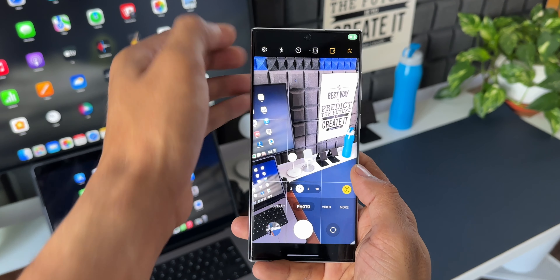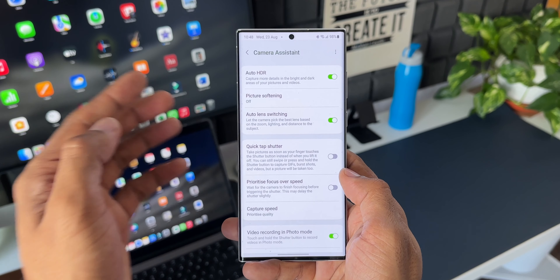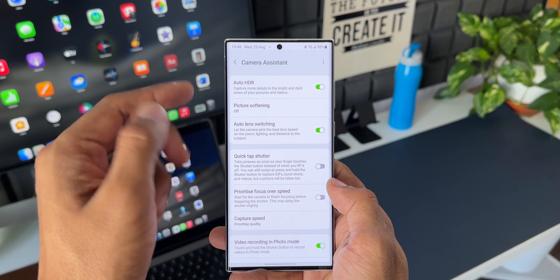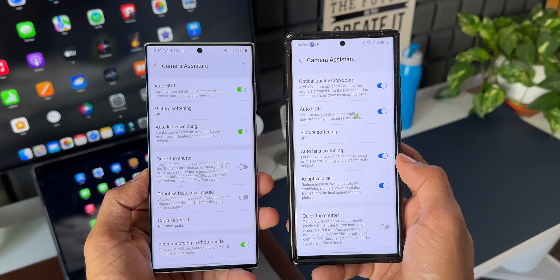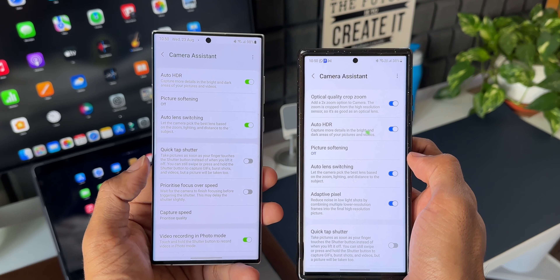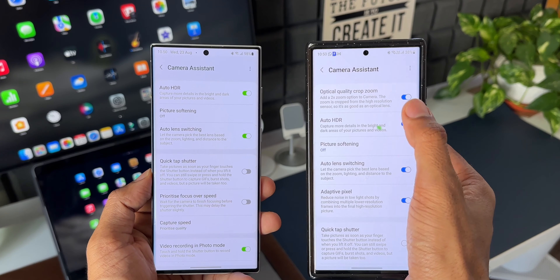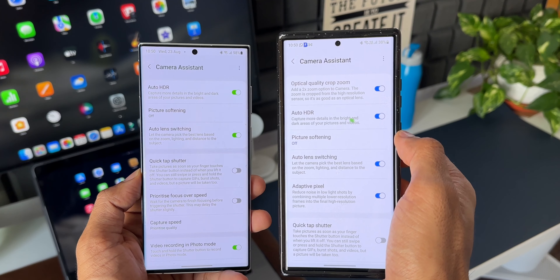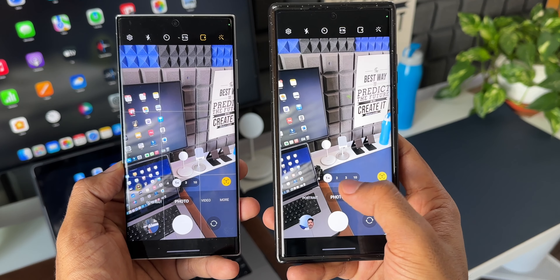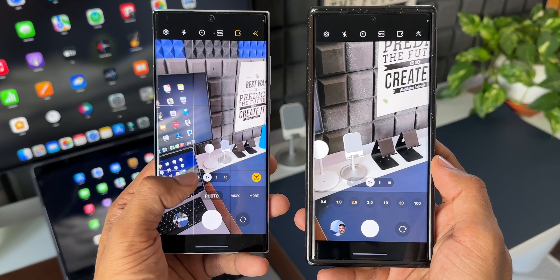Let me go to the camera settings and open Camera Assistant — it's already updated on my device. You can see we don't have the optical quality crop zoom toggle at the top, which we saw on the S23 Ultra. On the S23 Ultra, that toggle is available at the top of Camera Assistant, whereas on the S22 Ultra it's absent. By enabling that feature on the S23, you get a 2x zoom option. As you can see on the S23, there's 1x, 2x, 3x, and 10x — 2x being newly added — while on the S22 Ultra we still only have 1x, 3x, and 10x.